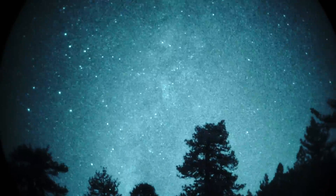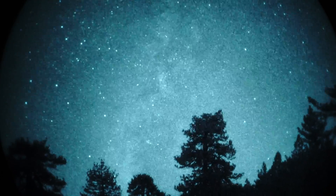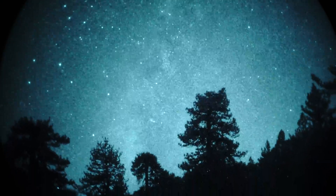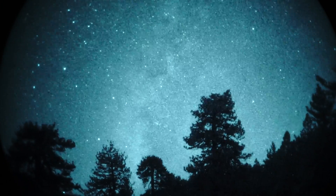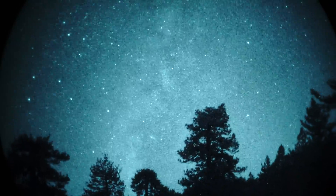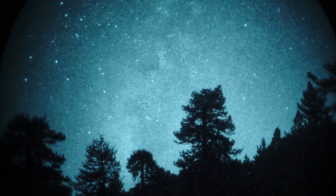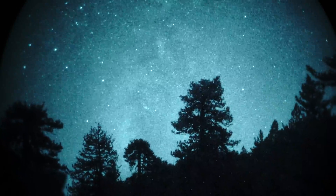We're here at Mount Pinos on September 19th. Local time is about 10:40 in the evening. The moon is just about set, and we're staring at the Milky Way looking due south. With a Gen 3 unfiltered white phosphor, super high performance image intensifier, connected to a Sony a7S camera running at a 60th of a second shutter, ISO 1600.